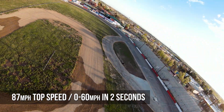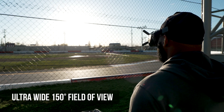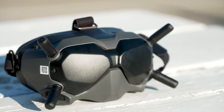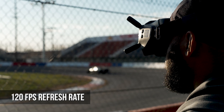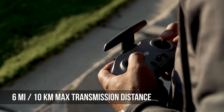When paired with the bundled DJI Goggles, the viewer is provided with a low-latency, first-person ultra-wide view of 150 degrees. Two screens combined with the goggles offer excellent viewing quality, boasting a high refresh rate at up to 120 frames per second over a 6-mile or 10-kilometer range.